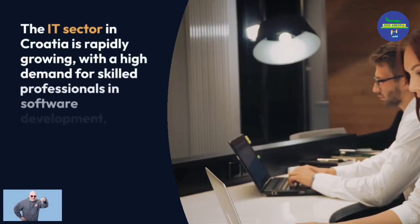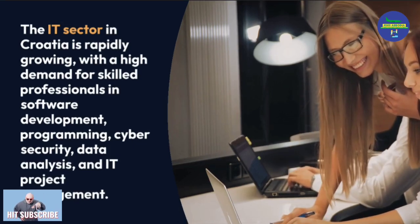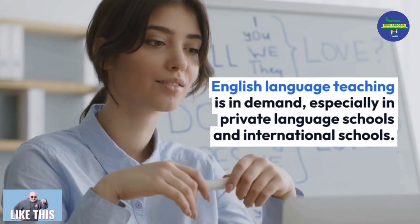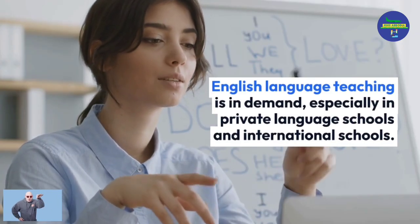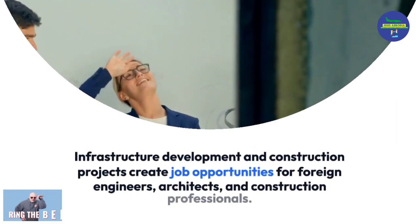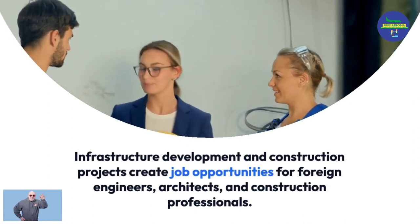The IT sector in Croatia is rapidly growing, with high demand for skilled professionals in software development, programming, cyber security, data analysis, and IT project management. English language teaching is also in demand, especially in private language schools and international schools. Infrastructure development and construction projects create job opportunities for foreign engineers, architects, and construction professionals.